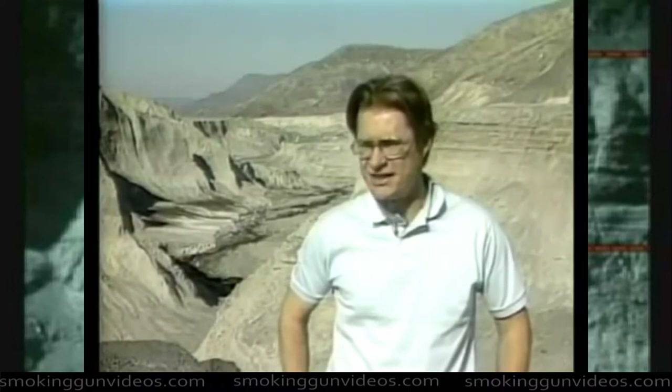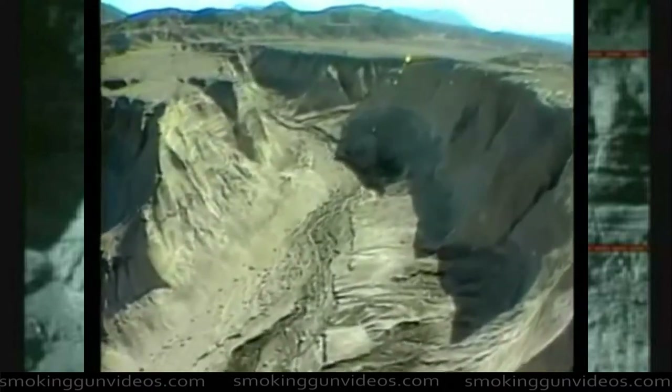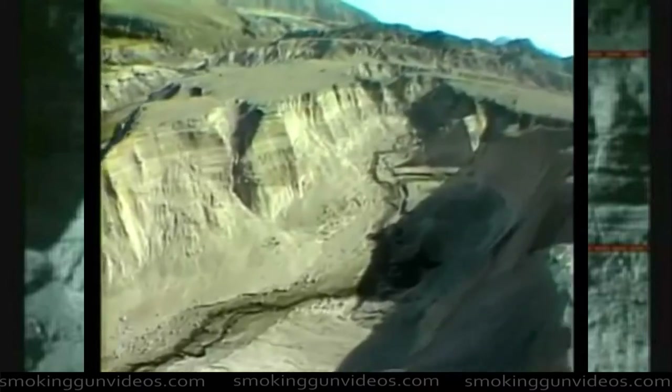Up to 600 feet of strata formed here at this location. 600 feet of strata is hard to believe, but since May 18, 1980, up to 600 feet of deposits have formed here, and this area has been eroded since then to show us some of those 600 feet of deposits.